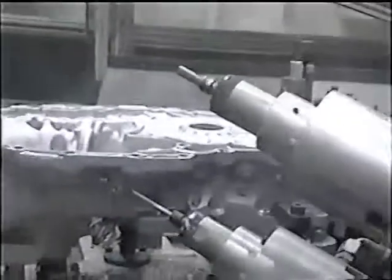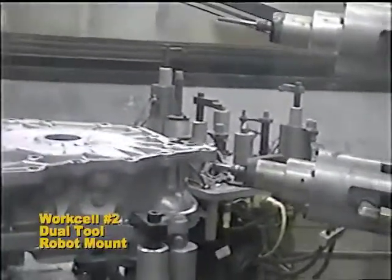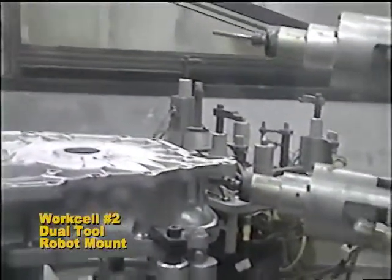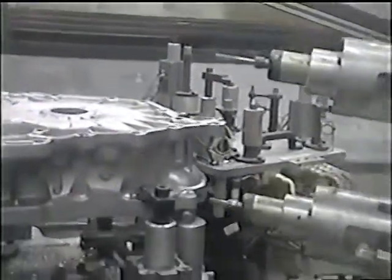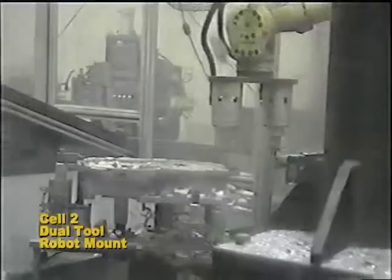By definition, there are two different types of work holding fixtures employed by the systems to locate and retain the castings for machining: robot end effector grippers and table mounted fixtures. Robot end effector tooling is simpler in design and more efficient for programming, since the cutter tooling has only one tool center point for programming. The sacrifice is casting rigidity and vibration.